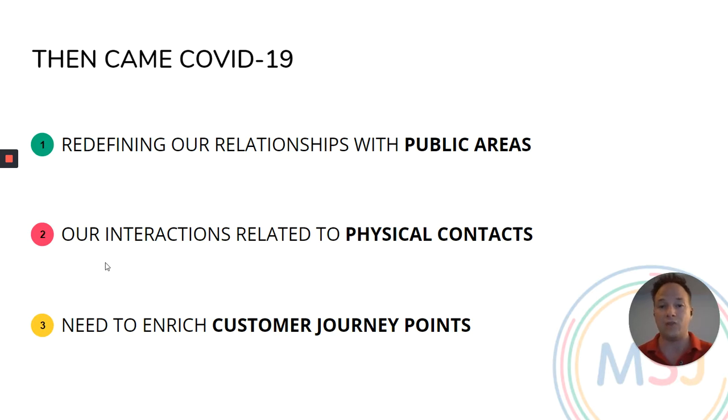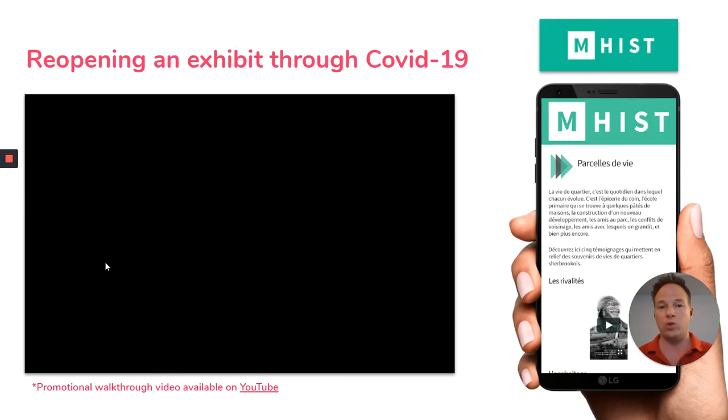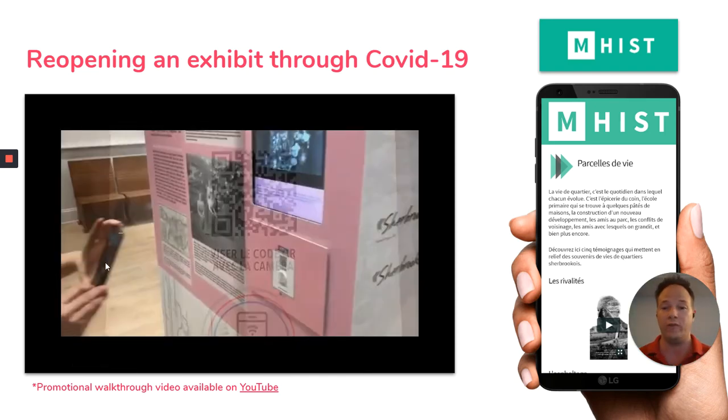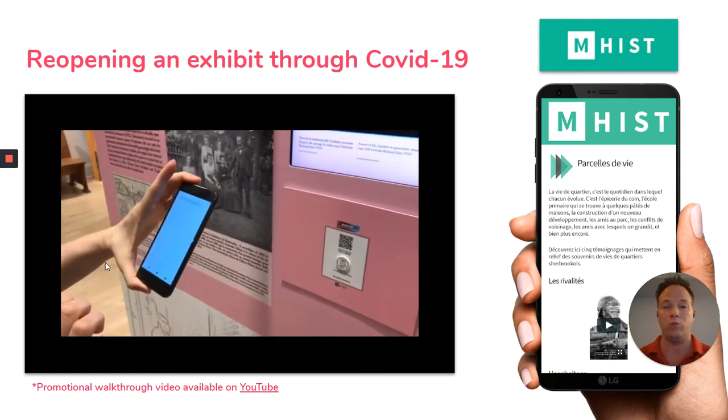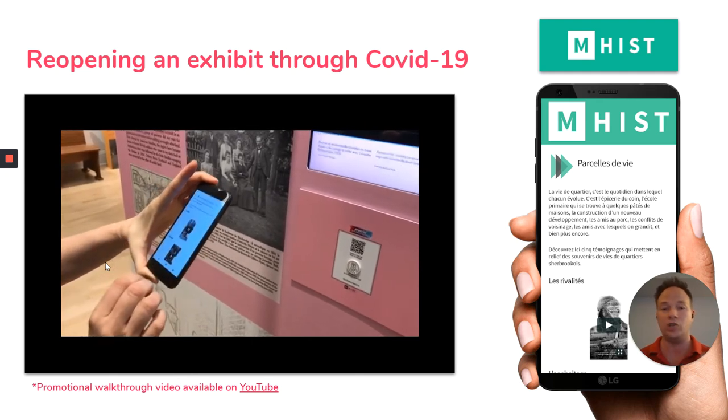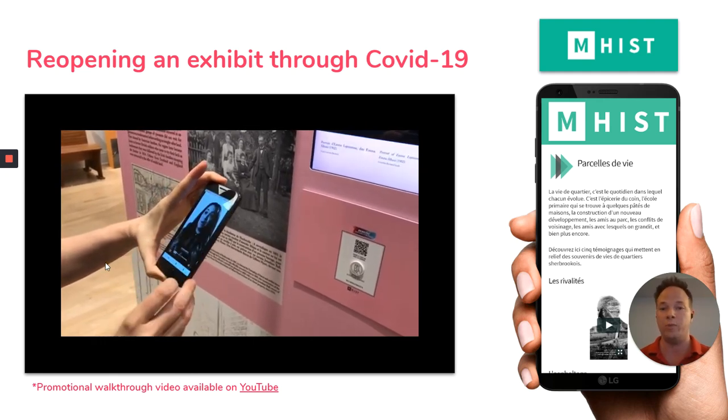It's really a lot of things you can do with us, both indoors and outdoors. But after COVID, a lot of things have changed. Most importantly, everyone had to redefine our relationship with public areas, as much as with physical contact. So all these ways to enrich customer journey points are still important to us, but they're not paramount anymore. We used our technology to help some businesses reopen during COVID, like the Museum of Historia of Sherbrooke, which reopened with us because we digitalized their content so people don't have to touch anything and they could still open to the public.